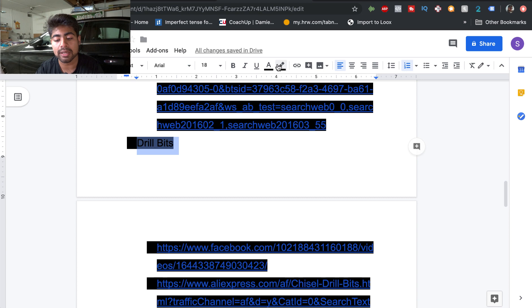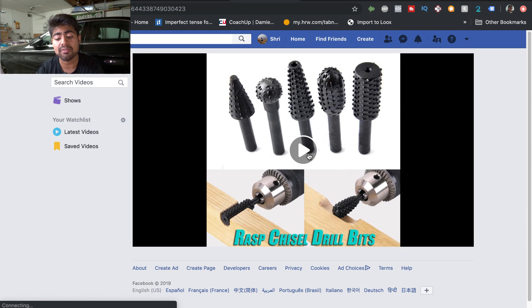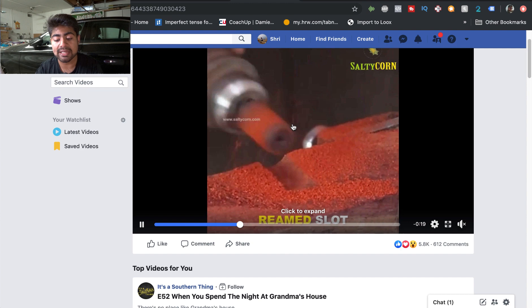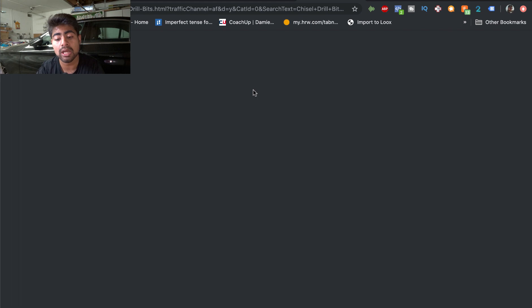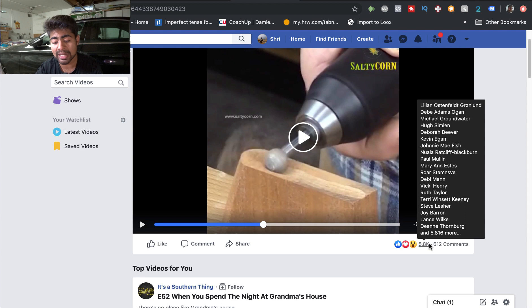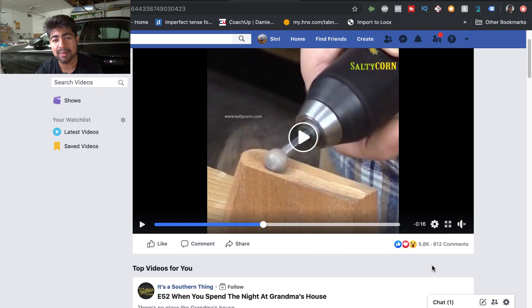Moving on to our fifth product: the chisel drill bit. This evergreen product attaches to the end of a rotating automatic screwdriver and does the job really well. I've been seeing it advertised for a while. On AliExpress there are many different variations — you can sell the highest-order variation or try higher-quality ones. This specific video has 5,800 likes and 612 comments. Target specifically the carpenting niche or the wood-crafting niche and use the suggestions tab to build from there.